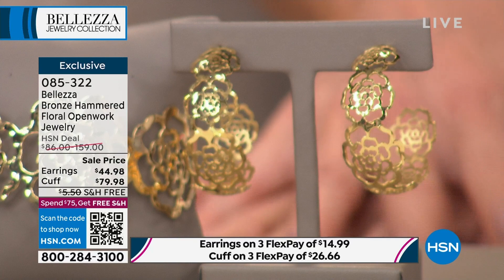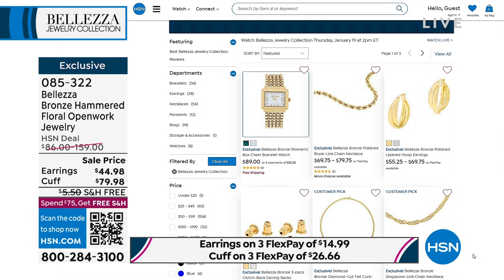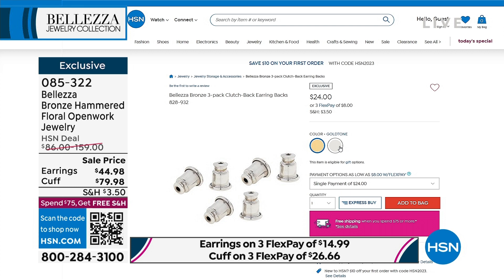We are very busy, so we always recommend shopping HSN.com — keyword is Baletza — and you can take a look at the entire collection. Are those little earring backings back in stock? Oh good. We also have a magnetic clasp that we normally have, but I know they're working on trying to get that back. You can check out the entire collection on HSN.com.